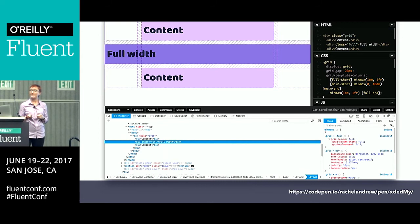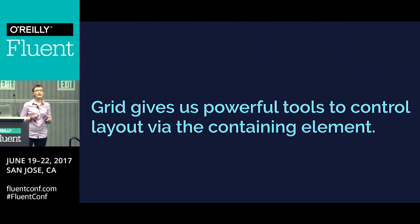It's in the resources for this talk. If you inspect the element using the Firefox Grid Inspector, which I would very much recommend — Firefox is the only browser that's got real grid tools baked into the dev tools. So if you're developing with grid, make sure you're using Firefox, because you can inspect your grid and see the lines and see where things are. You can see that column-start and column-end both have 'full' as a value. Grid gives us these very powerful tools to control layout via the containing element, which Flexbox really does not, and certainly none of our legacy methods do.